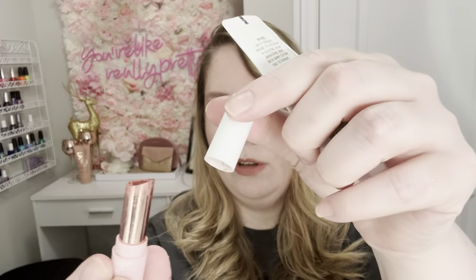I have two lip products. First, the Tarte Maracuja Juicy Lip in the shade Rose — retail value of $6 for the little baby size. I dug out as much as I could. I love this product — I like how it smells, I like the Rose shade on me, and I like the formula. Would repurchase. Already have — I have a full size that I haven't opened yet.